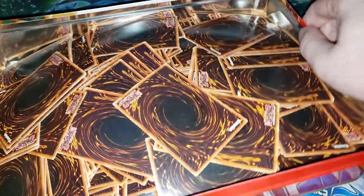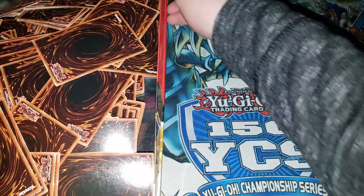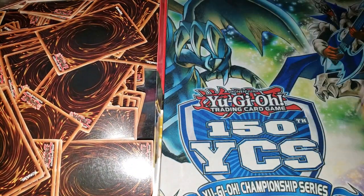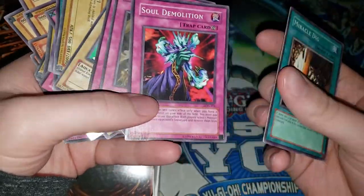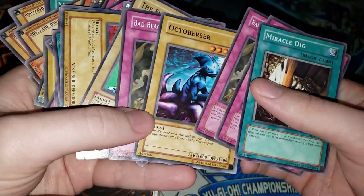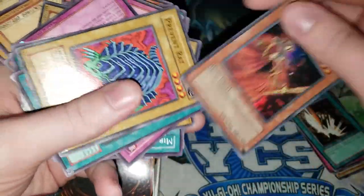Sorry my setup is really bad for bigger items like this one. So we have a Miracle Dig, Demolition, Bad Reaction to Simosa — that's kind of cool — Octobriser, another Bad Reaction. We got a first holo here.